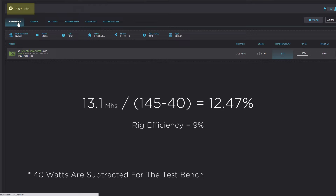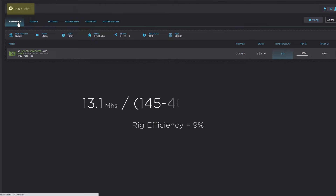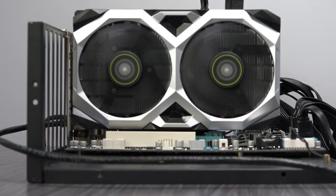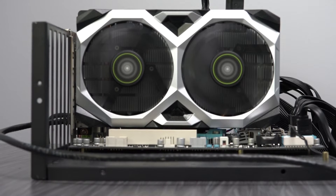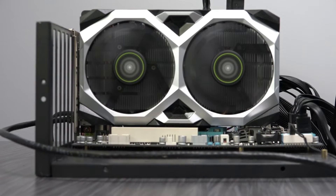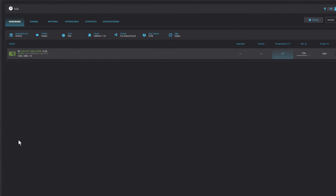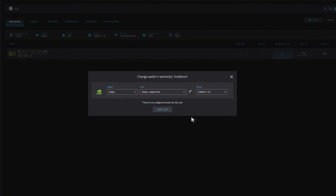I'm going to pause and share the efficiency of the rig, which is 9%. Often, efficiency is discussed at the individual GPU level. There's a place for that conversation, but in this bear market, it's time to evolve the conversation and look at the macro level of performance. Back to the topic at hand — with the 1660 Super, Kapow just does not perform well.